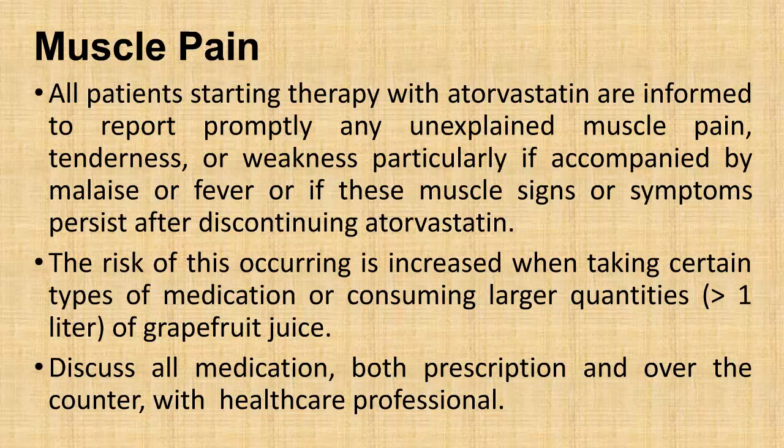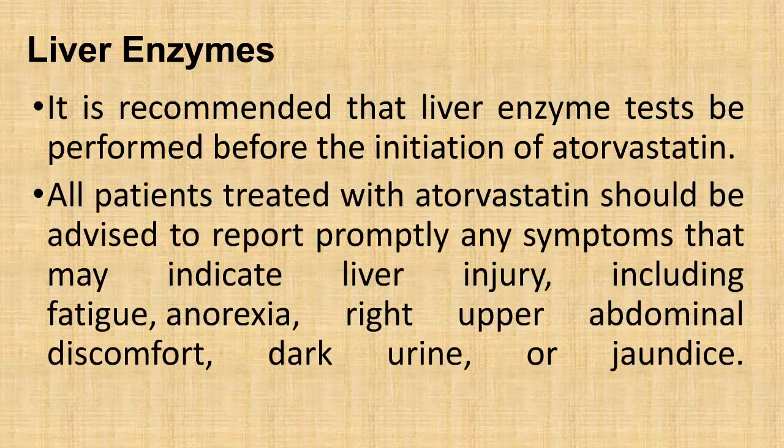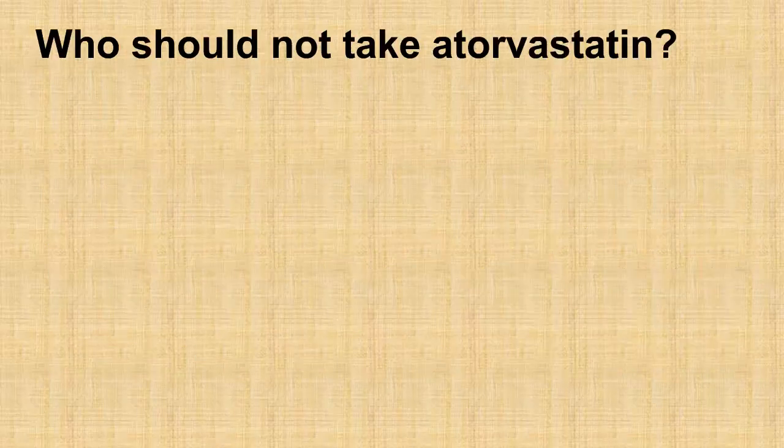Liver enzymes: It is recommended that liver enzyme tests be performed before the initiation of atorvastatin. All patients treated with atorvastatin should be advised to report promptly any symptoms that may indicate liver injury, including fatigue, anorexia, right upper abdominal discomfort, dark urine, or jaundice.